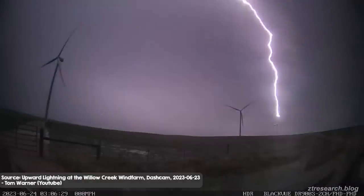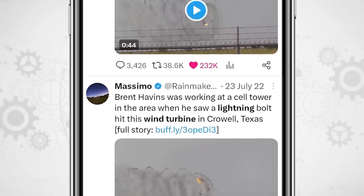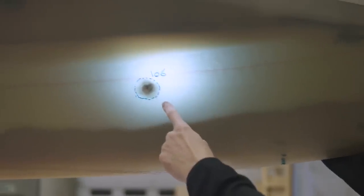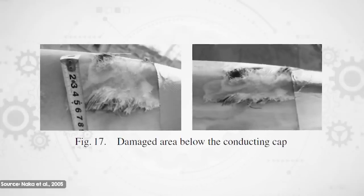So what happened to those early wind turbines installed under the assumption they would never get struck? It wasn't good. When lightning strikes an unprotected wind turbine blade, it causes the blade to heat up immensely. In the worst case, you can end up with a blade on fire — like a Catherine Wheel firework on a very grand scale. More commonly, the rapid heat causes punctures, charring, fibre breakage, and delamination, where the layers of fibreglass come apart in sheets or shards, and buckling.